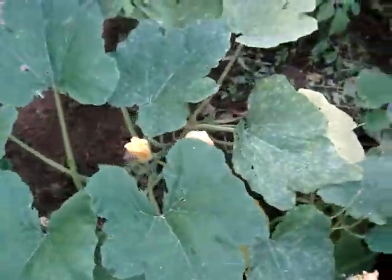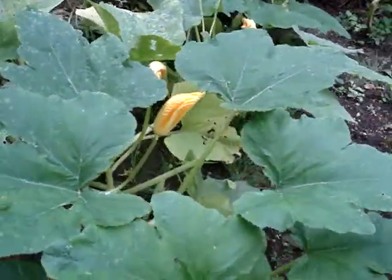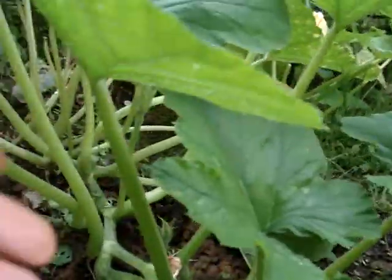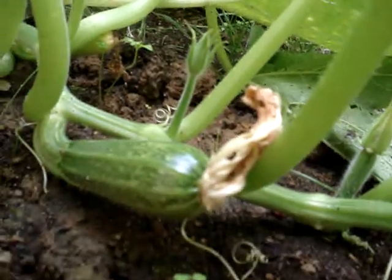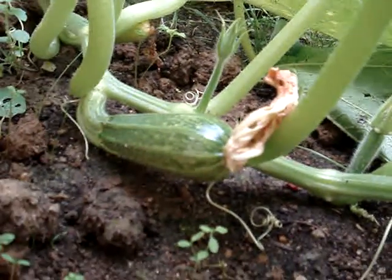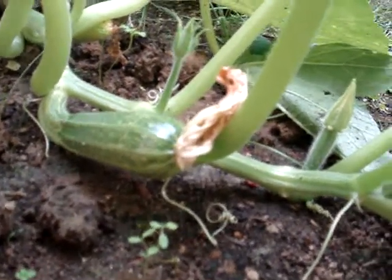This is the zucchini. You can see one right there — that is one zucchini. It is popping up nicely.